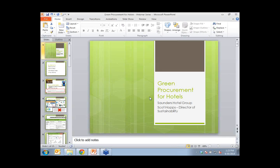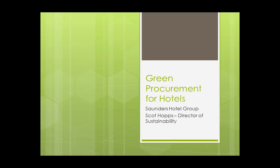Quick background on Saunders Hotel Group: we are a fourth-generation family business and owner-operator of hotels, ranging from select-service to luxury. We're developing a 33-story LEED Gold tower in downtown Boston. The Lenox Hotel, our full-service luxury property in Boston, was just named one of the top ten rated green hotels by TripAdvisor. My background is mostly operations, and I took a deep dive into sustainability about five years ago, so my approach is very pragmatic.